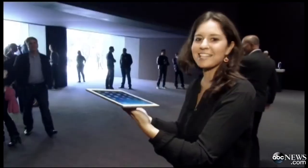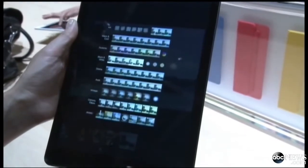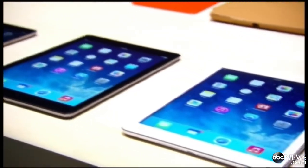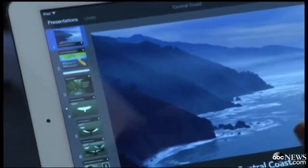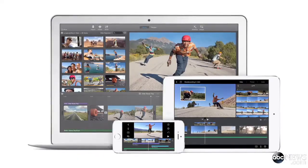The tablet is also faster — it has a new A7 chip, which means faster gaming and better multitasking. Like the iPads before it, the iPad Air will start at $499. All the new iPads run iOS 7, which Apple released last month. I have to say I was hoping to see a little bit more in terms of tablet features in the software.